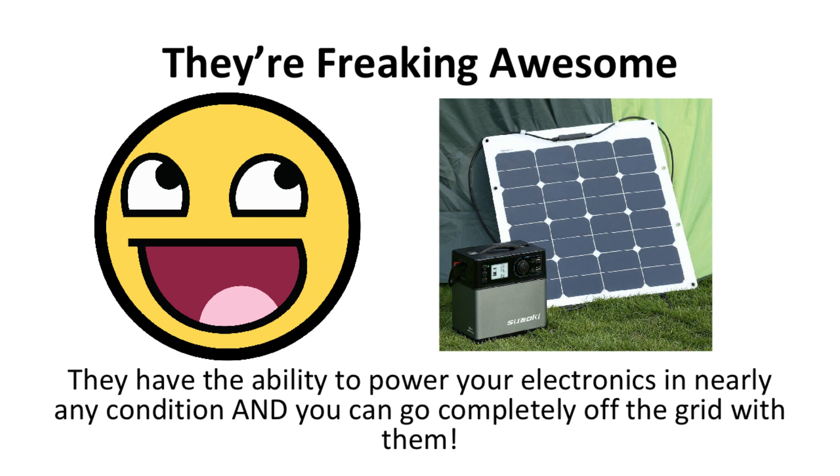Solar generators are absolutely necessary for many different situations beyond the ones mentioned. They have the ability to power your electronics in nearly any condition, and you can go completely off the grid with them — something that has not been possible before with other generators.